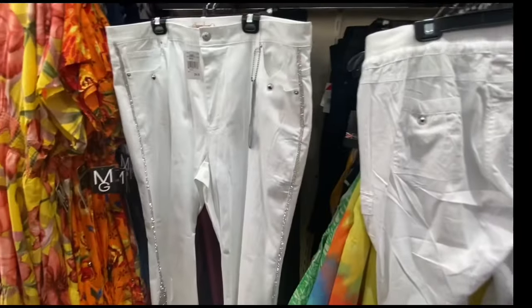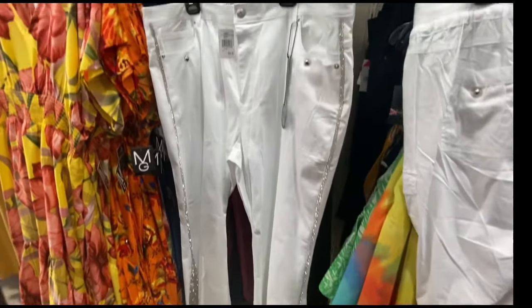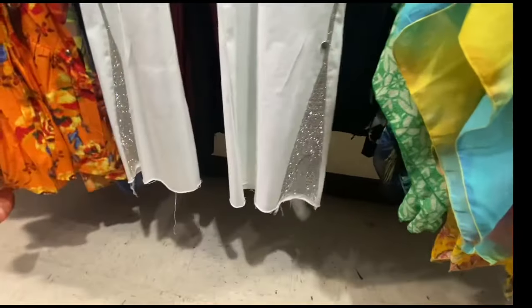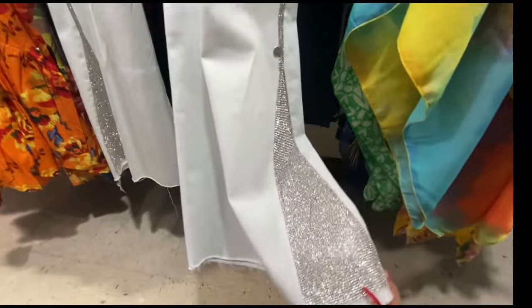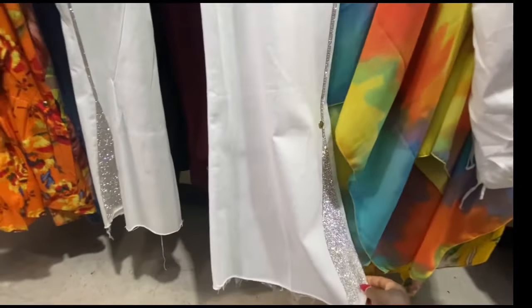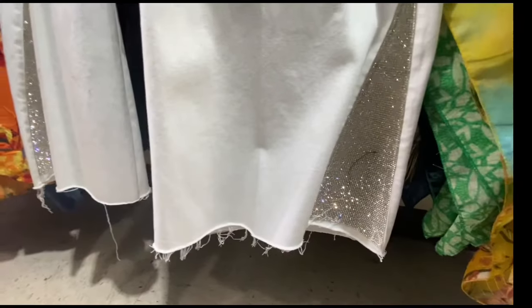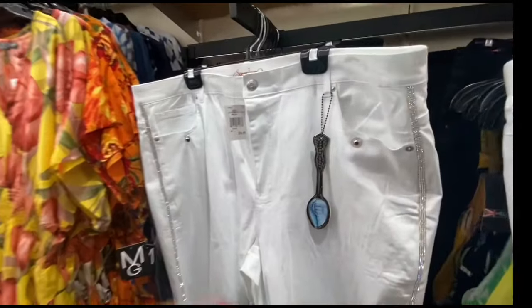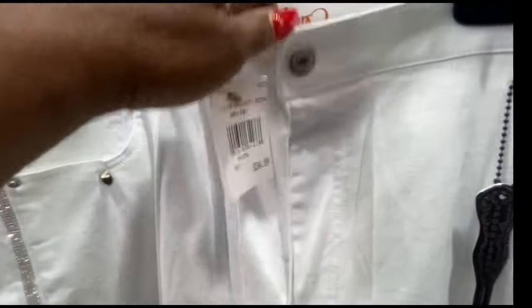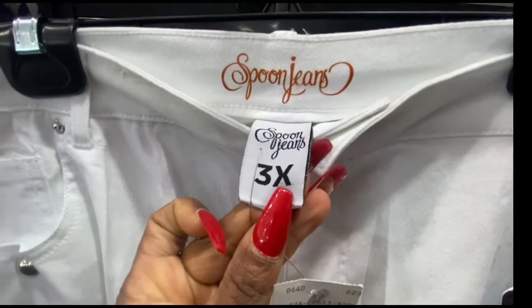Alright you guys, take a look at these beautiful jeans — yes ma'am! I absolutely love them. Look at the details: the pants flare out a little bit, there's diamond detail in the corner, and the raw cut fringe edge is really cute — bootleg style. They're $35.99 and they go up to a 3X.